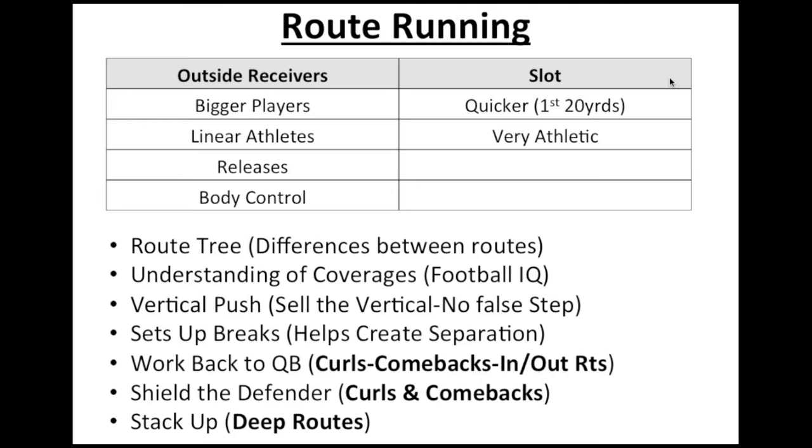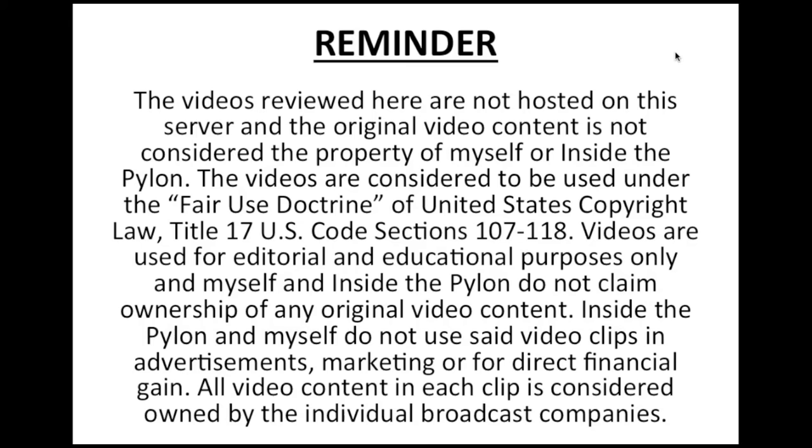Let's go ahead and get a look at some film. Just a reminder — the videos reviewed here are not hosted on the server and original content is not considered property of myself or Inside the Pylon. Videos are considered to be used under the fair use doctrine of the United States Copyright Law, Title 17, U.S. Code Sections 107-118. Videos are used for editorial and educational purposes only, and all video content is considered owned by the individual broadcast companies.